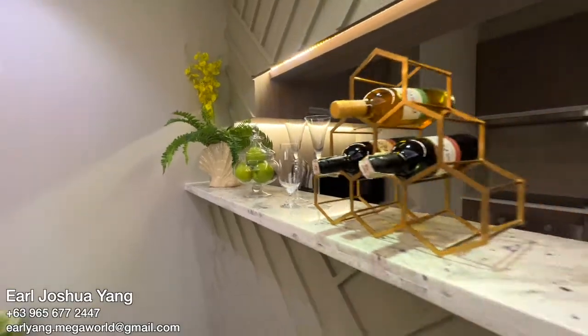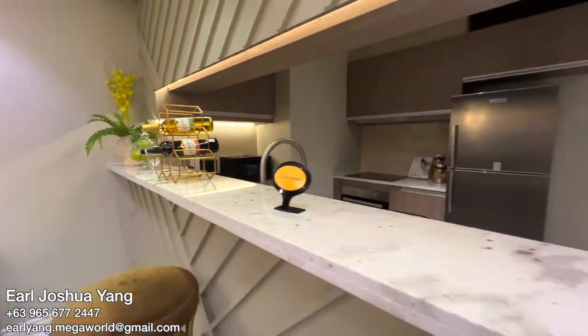Here in the dining area, we also have a bar-type counter for quick meals, and it can also fit a four- to six-seater dining table.